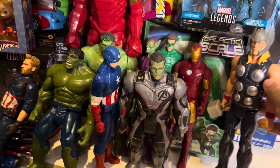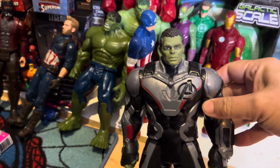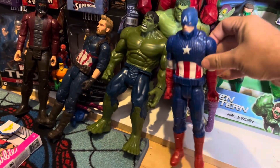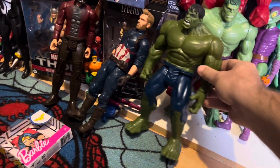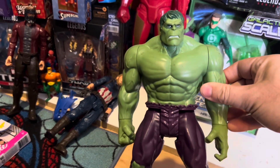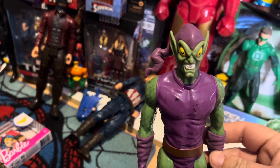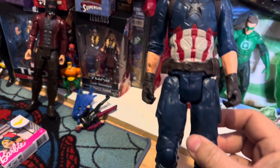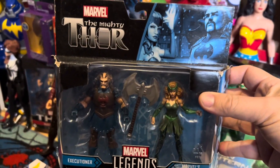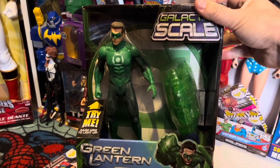And then we have some more of the 11 or 12-inch figures — all of these are worth $15 each. We have Thor. And then I think from Avengers, it's Hulk in a uniform, he's worth $15. Iron Man, he's worth $15. Like I said, all of them are $15. And for some reason this Hulk was worth $20 instead of $15 — I don't know why, but we'll take the extra $5. And then from the Mighty Legends series, we have the Executioner and Enchantress figures for $15 still in the box. And then we have the Green Lantern as Hal Jordan, he's worth $30 still in the box.